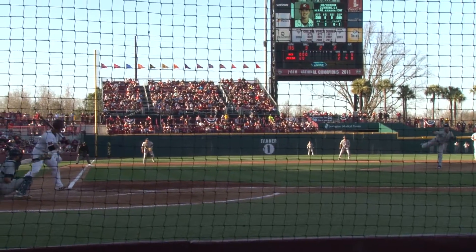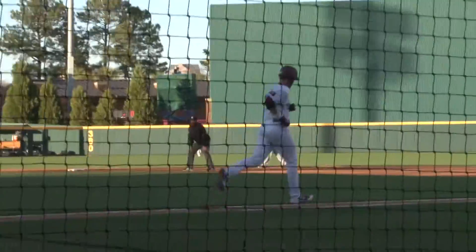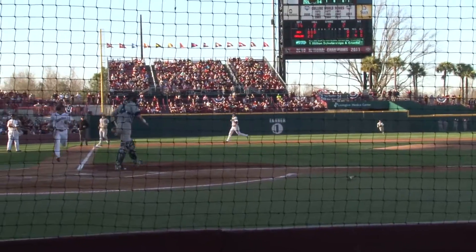South Carolina's bats got going again in the third when Cullen walked to load the bases with two outs, but Madison still grounds out to end the inning and strands everyone.